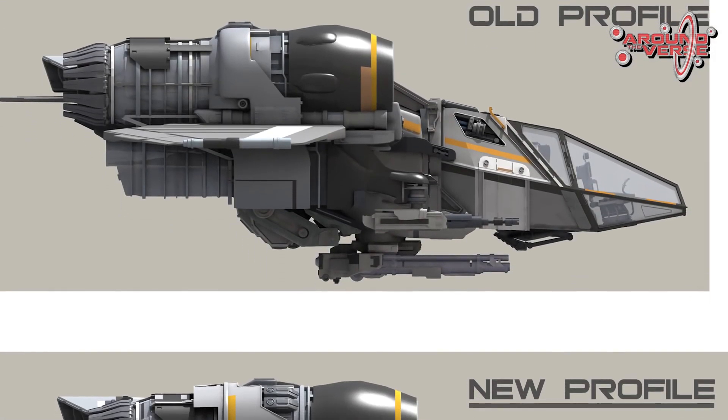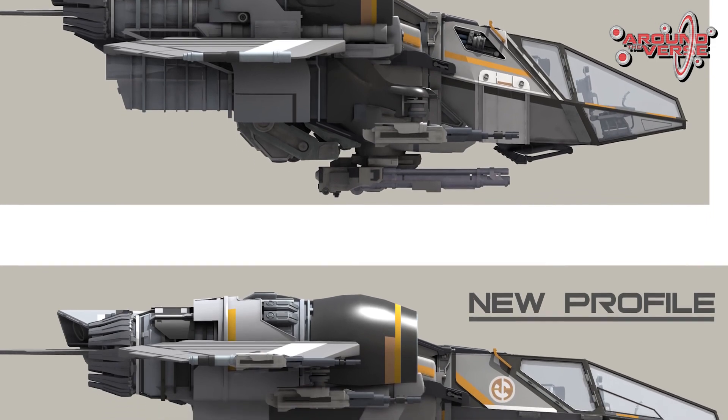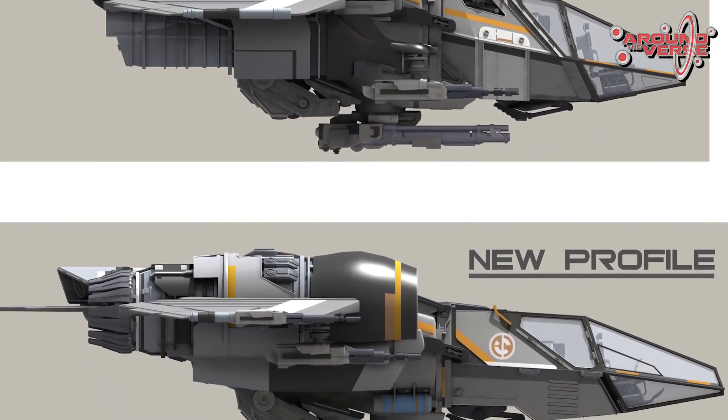One of the biggest issues we have in concept is the actual metrics, because you have Chris on one side wanting the ship to look a particular way, as does the art director. The art director is constantly adjusting based on the feedback Chris provides, and the biggest difficulty is trying to keep to the gameplay metrics needed to work in the game, such as the animation template.